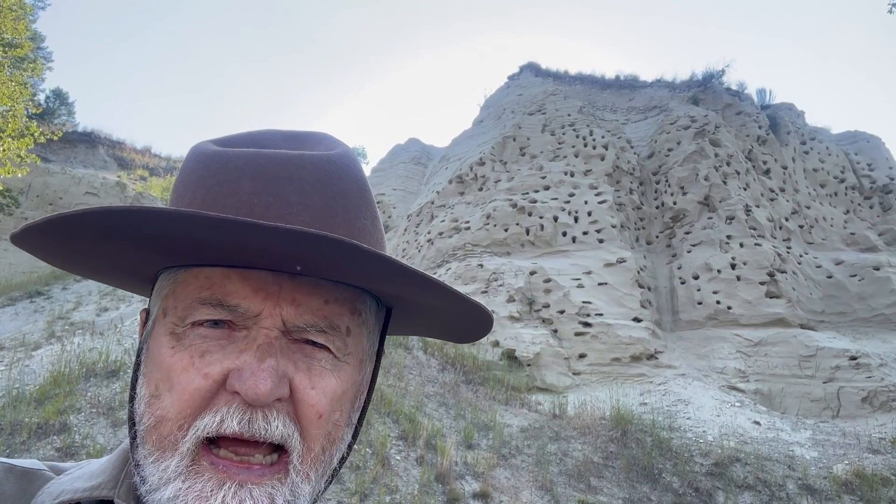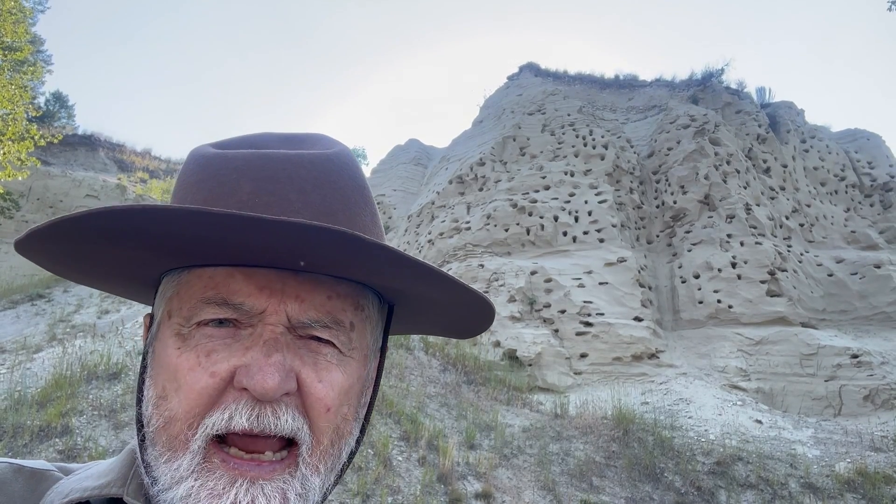Hello, this is I Go Travel with Don Barnett. We're heading south of Moab about a half hour into one of the big national parks called Canyonlands. By the way, those holes in the cliff behind me are nesting holes made by swallows.